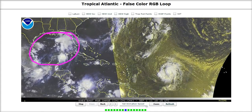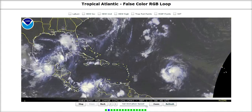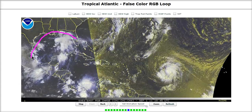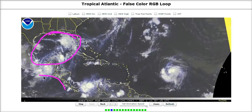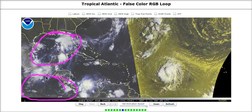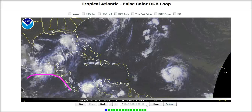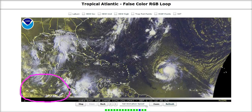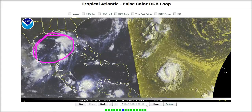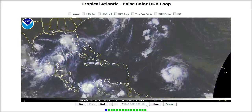Look at this big mess in the Gulf of Mexico — and it is a mess. Not much improvement over yesterday's organization, but you can see that we have a lot of energy in here. There's a void in the eastern Pacific: no thunderstorm activity, no organized disturbances.